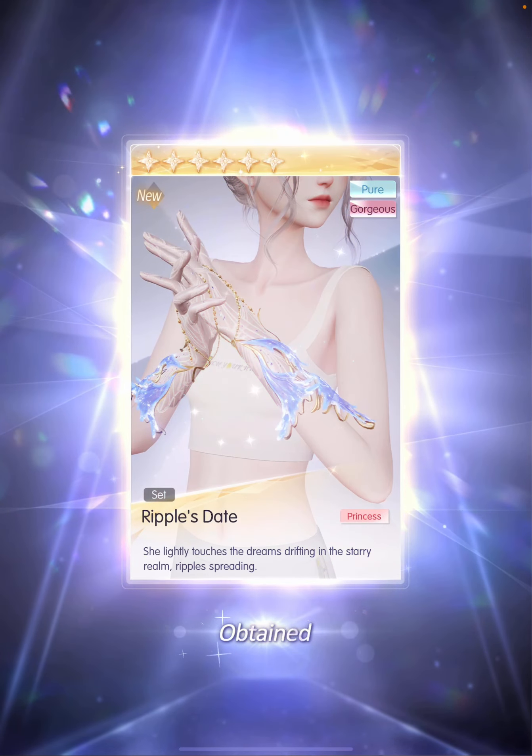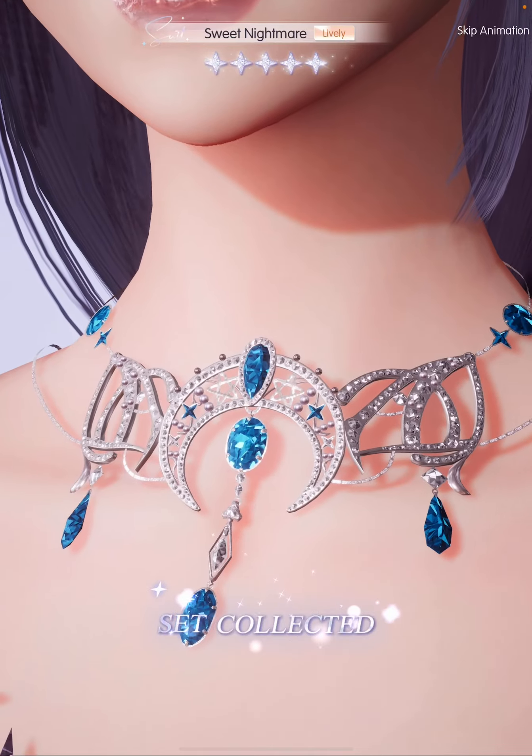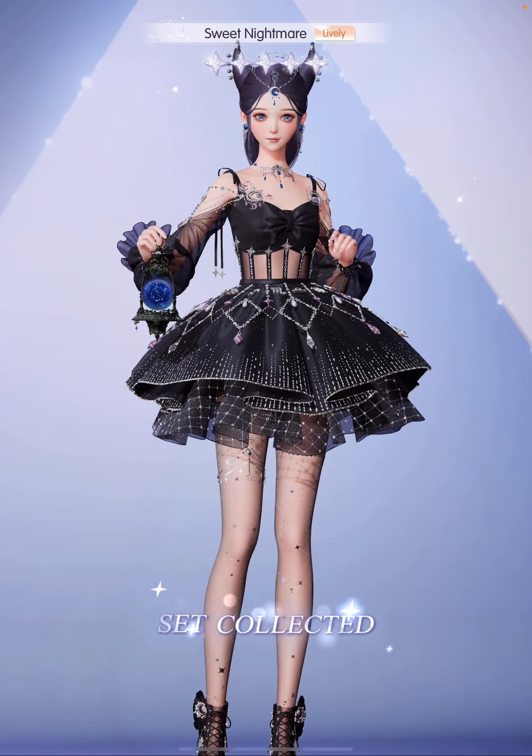The gloves that remind us of ocean waves. Head accessory. And we completed the 5-star Sweet Nightmare in 80 pulls! Honestly, I kind of like this one more than the 6-star, at least for now, because I just think it's really sweet even though it's going for a darker vibe.